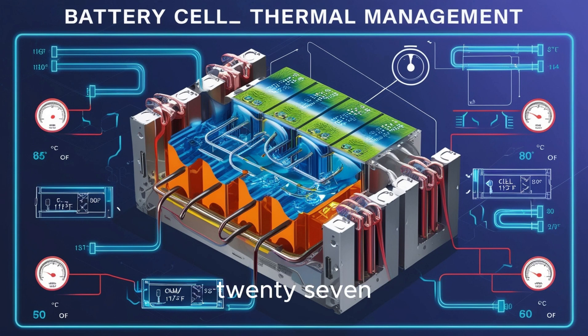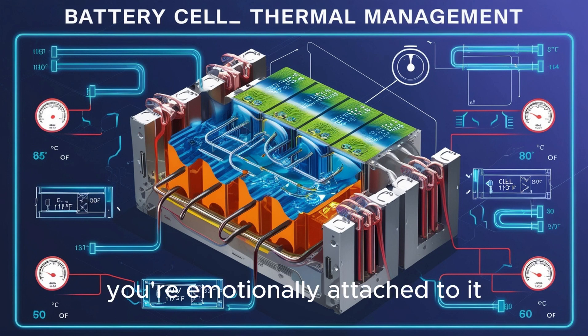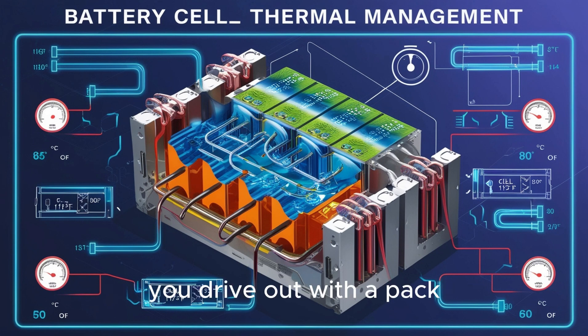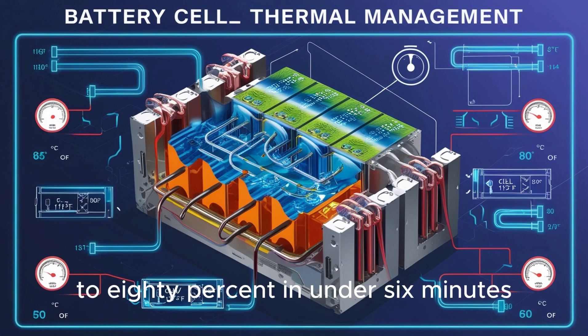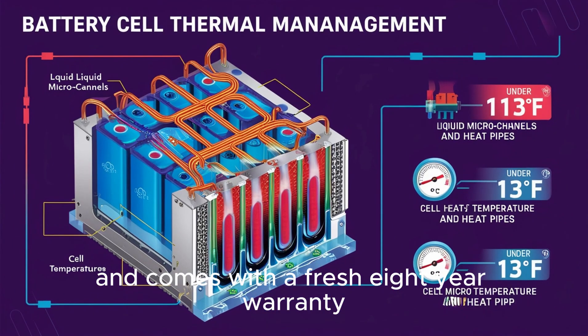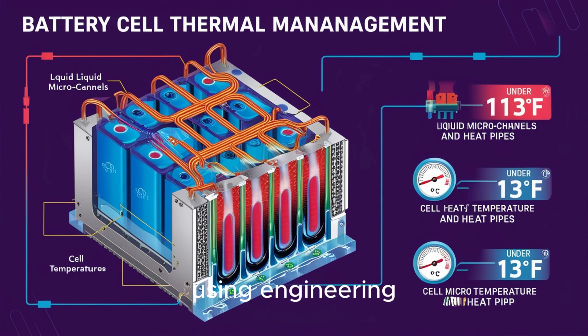Picture this: it's 2027. You bring your 2023 Model Y into a Tesla service center in Los Angeles — it's been reliable, you know every control, you're emotionally attached to it. A week later, you drive out with a pack that gives 1,000 miles per charge, charges to 80% in under 6 minutes, and comes with a fresh 8-year warranty — all for less than half the price of a new car. That's Tesla using engineering foresight, modular design, and software control to finally solve the retrofit nightmare.